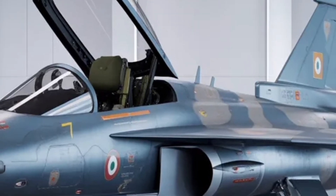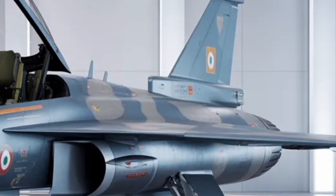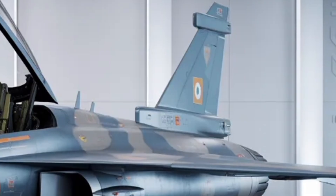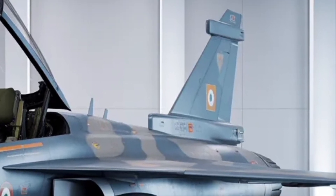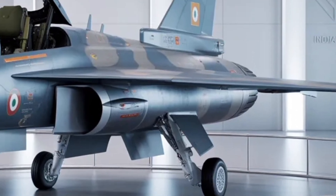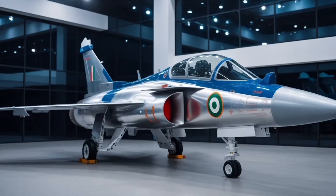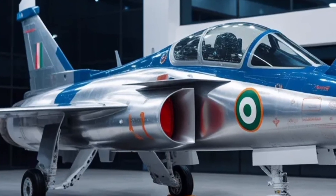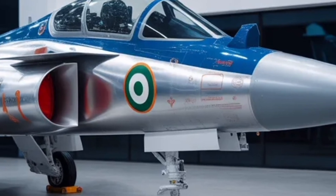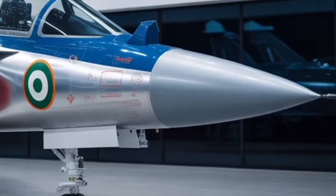Moving to the interior and cockpit — this is where the aircraft truly becomes a pilot's dream. The Tejas MK2 features a next-generation glass cockpit with a wide area display similar to those found in fifth-generation jets like the F-35. It integrates multiple mission data streams, sensor readings, and radar feedback into a single panoramic interface, giving the pilot complete situational awareness. The fly-by-wire control system has been enhanced with quadruple redundancy for safety and precision. The cockpit design supports a helmet-mounted display system, allowing pilots to lock targets simply by looking at them — a feature that significantly boosts combat efficiency.